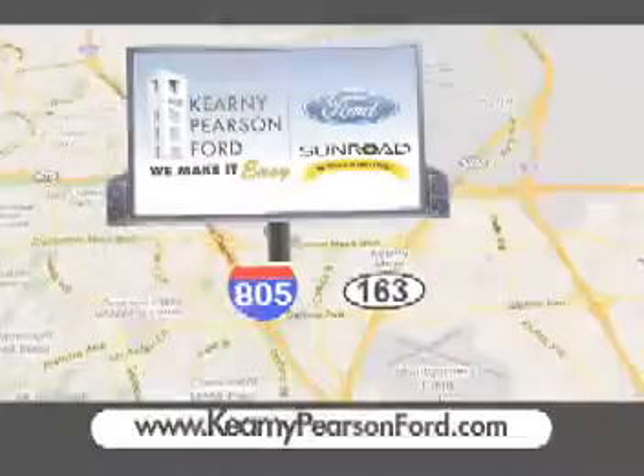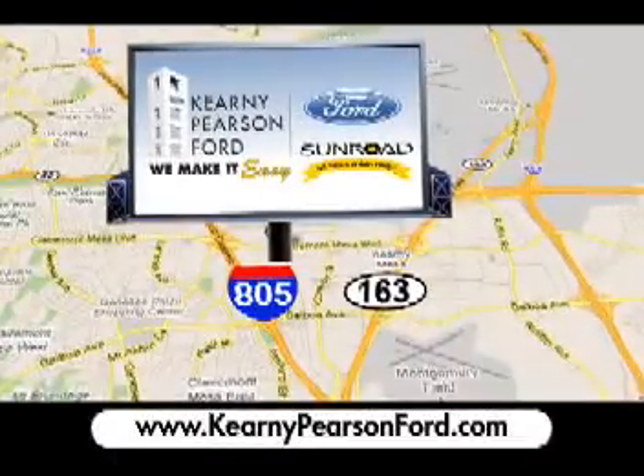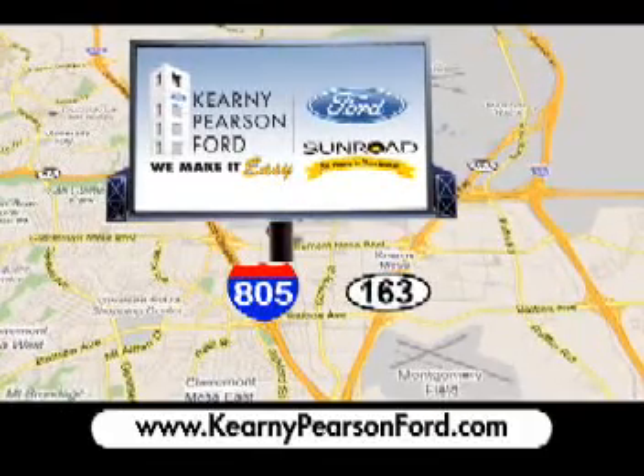But hurry, because these Sell-A-Thon prices and the extra $1,500 trade-in bonus end Monday. Visit Kearney Pearson Ford — we've got your ride on Claremont Basin, East and Middle 5.